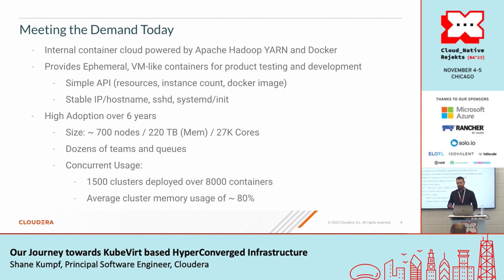We built capabilities to run Docker containers on top of YARN. This provides an ephemeral VM-like container for product testing and development, fronted by a very simple API. Users specify resources like memory and CPU, the number of instances they want, and what Docker image to run. We orchestrate that across a collection of bare metal systems. Each container gets a stable IP and hostname, has SSH running, and has SystemD running — so for our users, this feels very much like a VM.